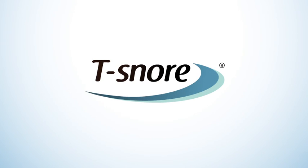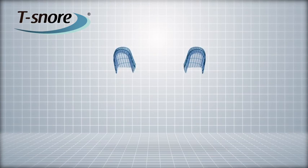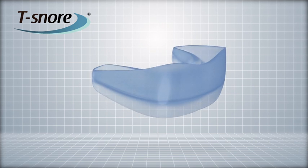T-SNORE by Timothy — the ultimate solution for snoring problems. Developed by highly qualified dentists, T-SNORE is the result of years of research aimed at resolving the problem of snoring and sleep apnea.